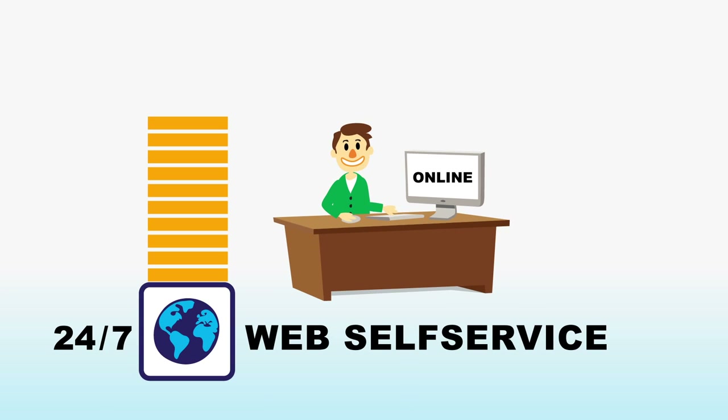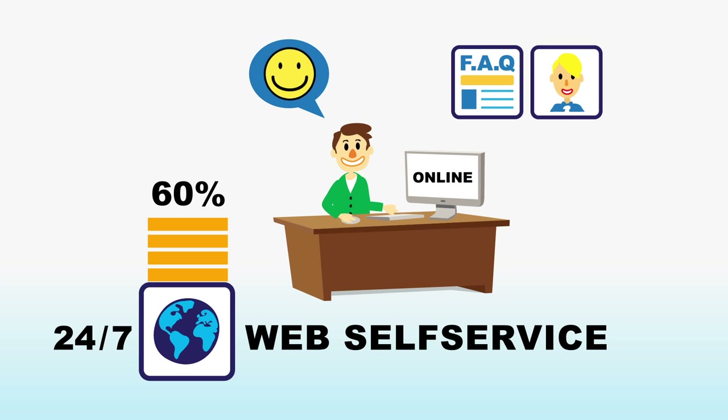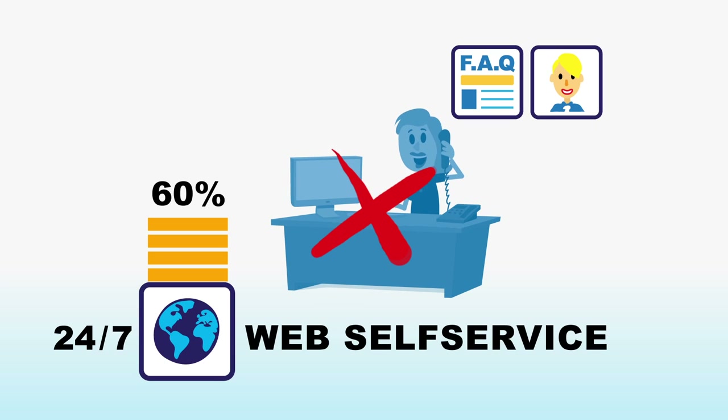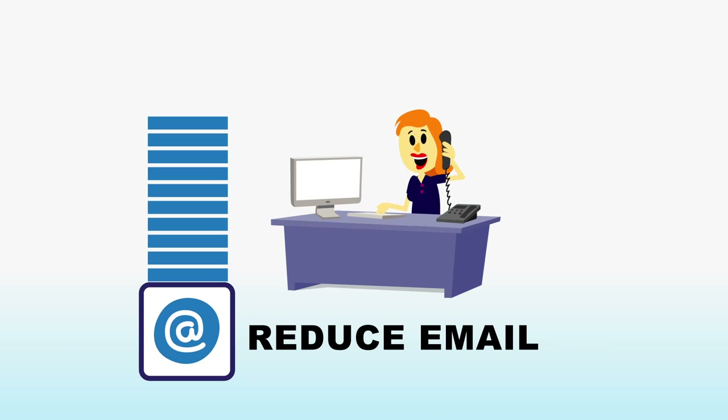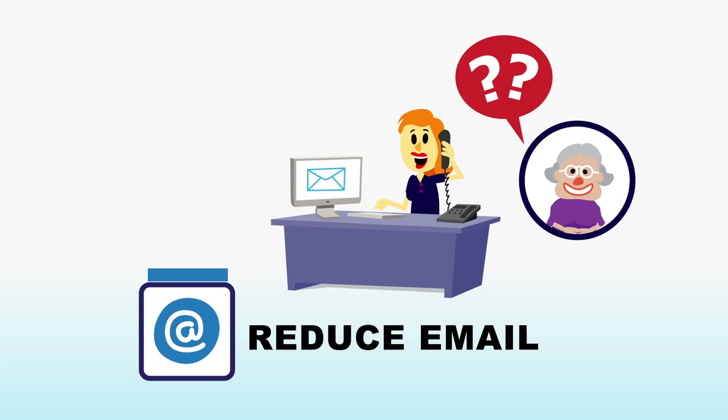The web self-service solution reduces mediated contact by up to 60%. Whether this is via a FAQ page or virtual assistant, your customers are empowered to find the answers they need and your contact center agents are not part of the process. This dramatically reduces call waiting time and the amount of incoming emails, freeing up your agent's time to focus on more complex calls.